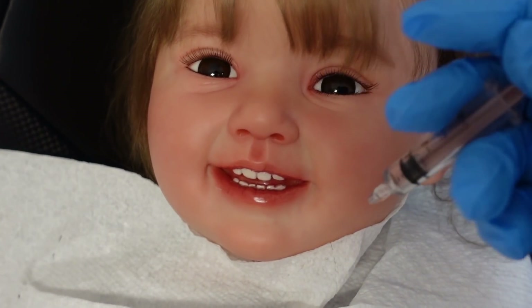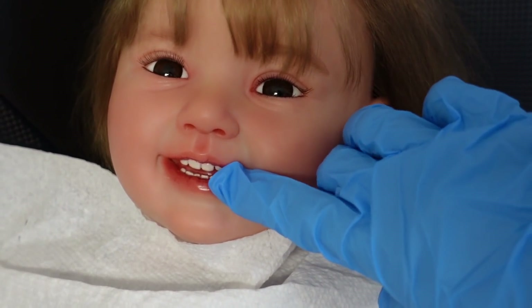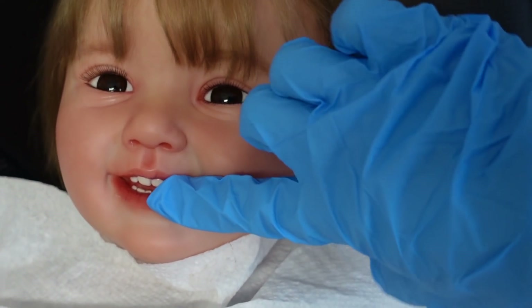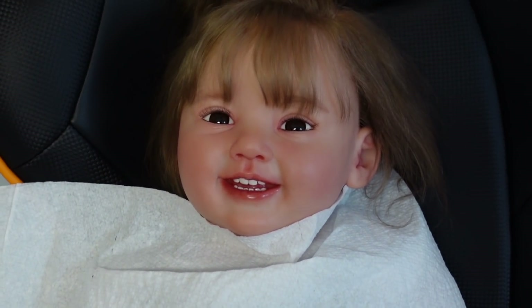I'm almost done sweetie — there, it's all done. I just have to give you a little shot right there in that area. That's going to help numb your mouth. I know that kind of hurt, didn't it? That should be working in a few minutes.